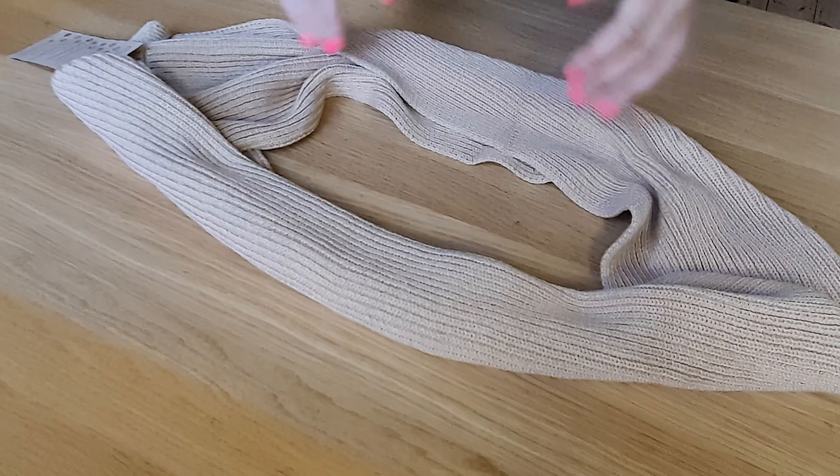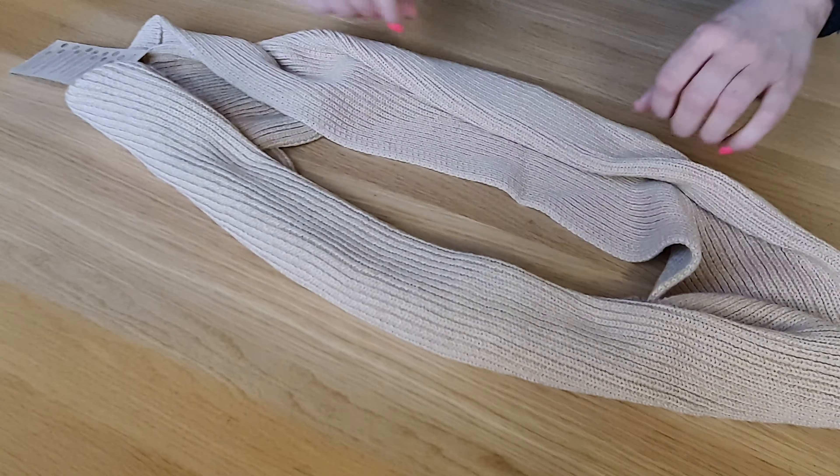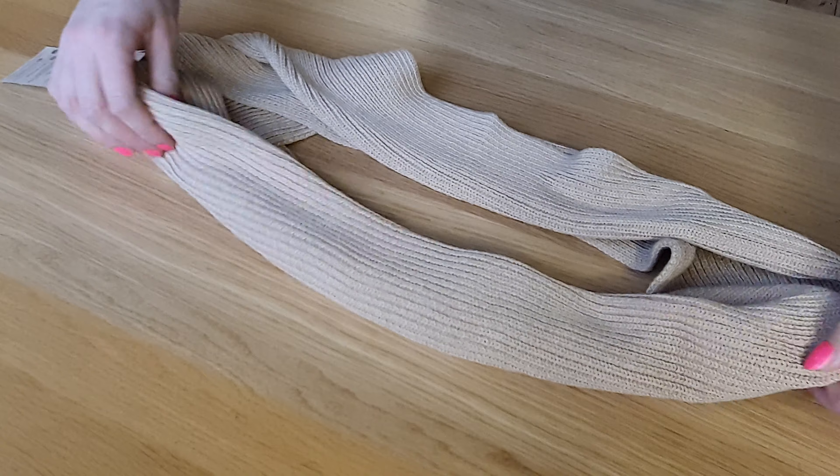As with other products in our organic cotton range, this scarf comes in cotton's original colors: brown and ecru.